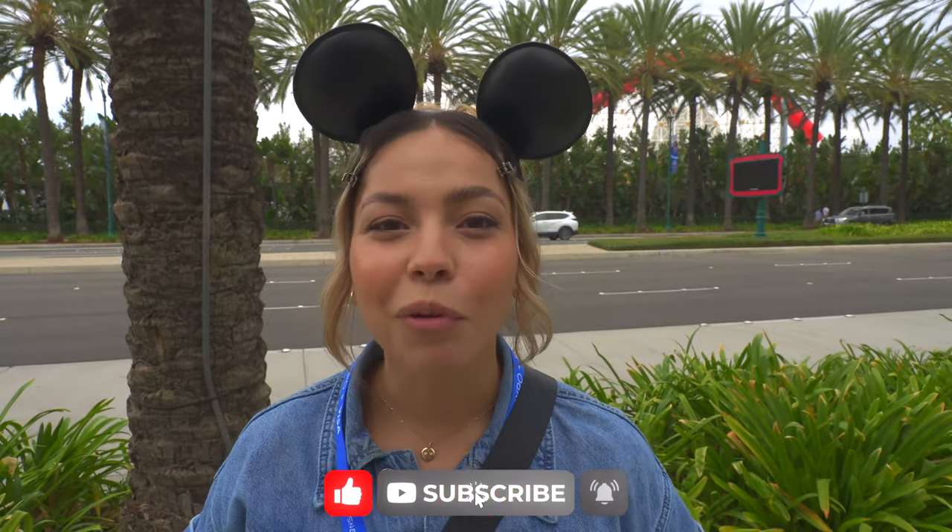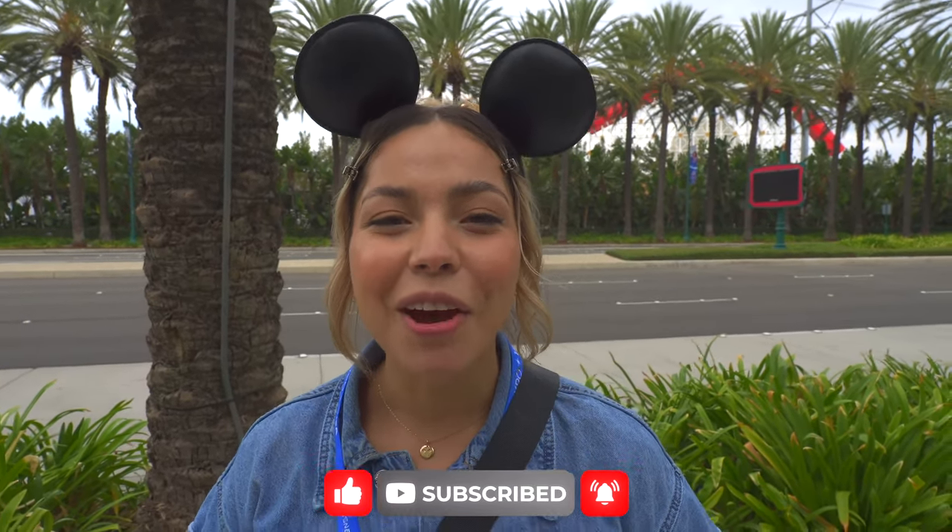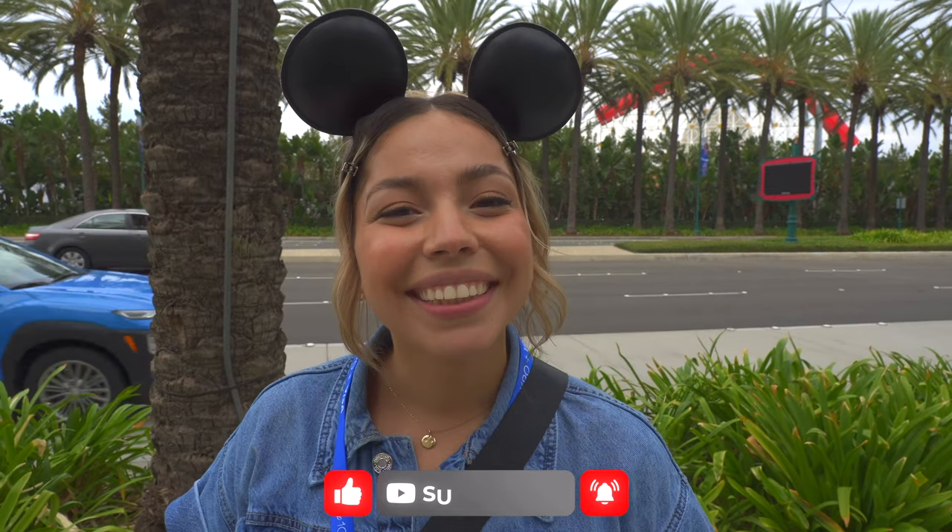We just got done at D23 — it was really fun! It was our first time going so it was a learning curve. We had to figure out our priorities in the morning and then we kind of conquered the day as it came. We're a little tired but we're on our way to the Oogie Boogie Bash, so if you want to keep watching us on our Disney trip, stay tuned for our next video at Oogie Boogie Bash in DCA. Bye, we'll see you next time!